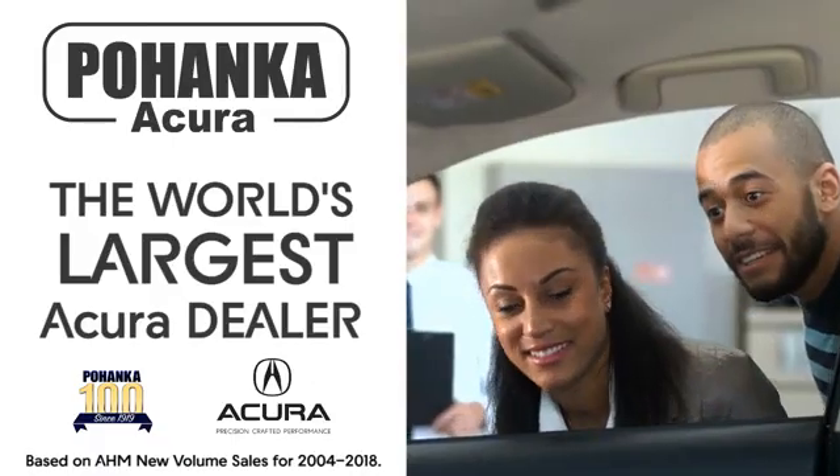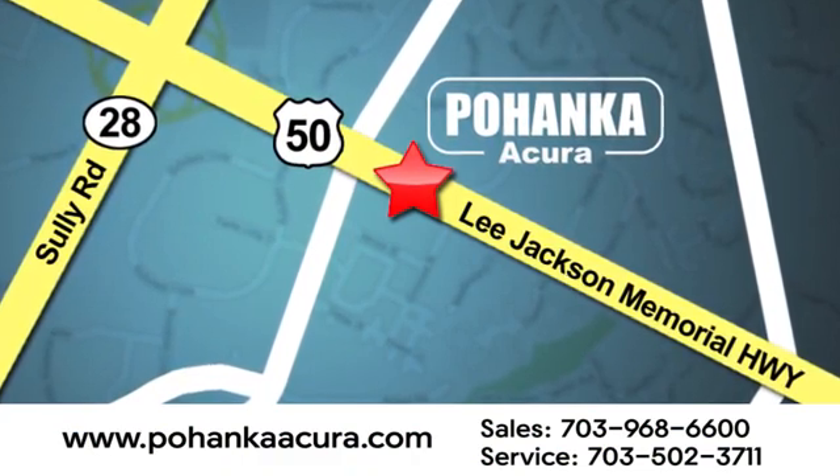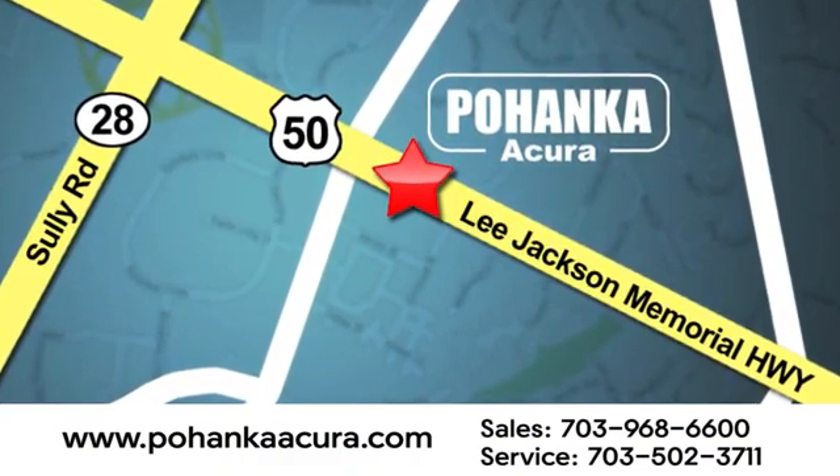Pohenka Acura is a great place to buy a car. We're conveniently located at 13911 Lee Jackson Memorial Highway, Route 50 in Chantilly.